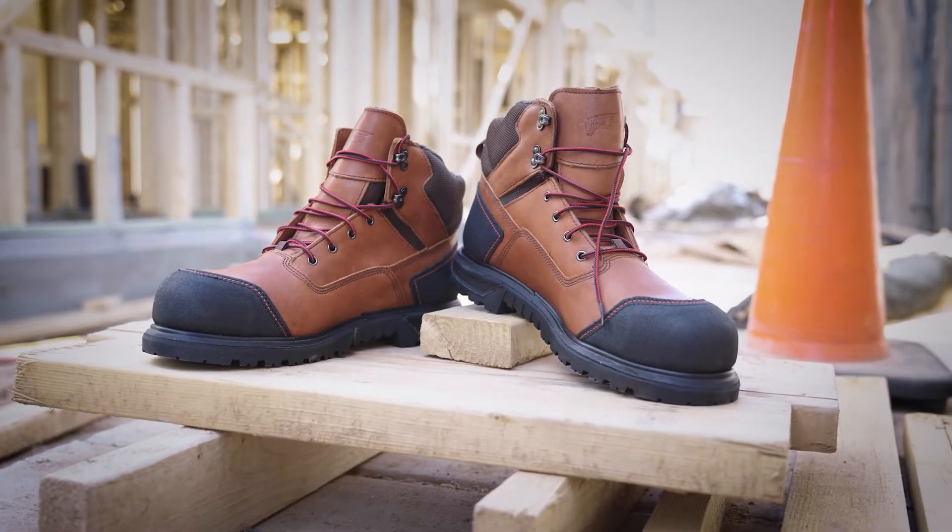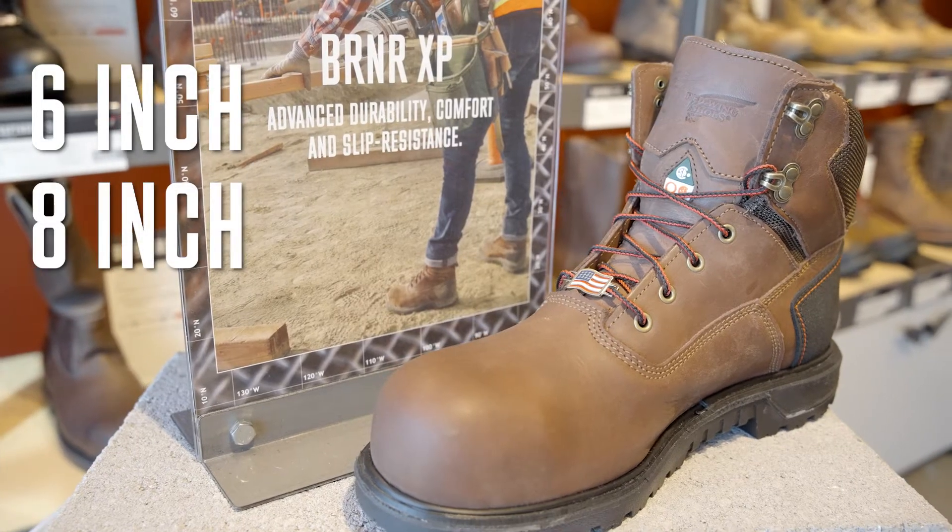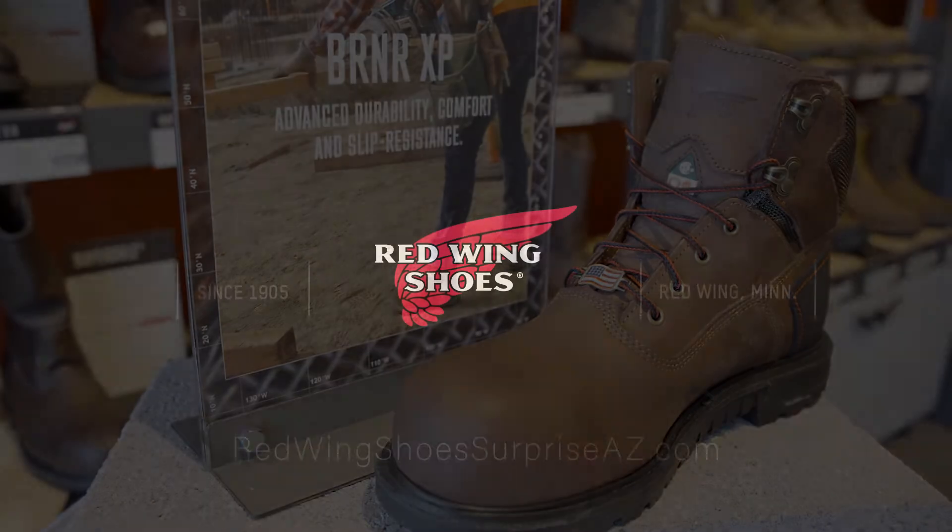Come into Red Wing Shoes in Surprise, Arizona and get custom fitted for a new pair of 6-inch or 8-inch Burner XP's. Put your boots to work.